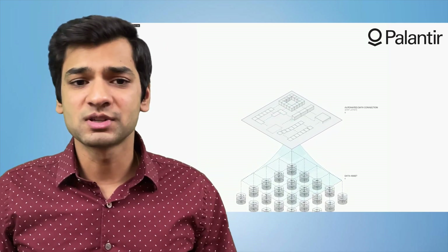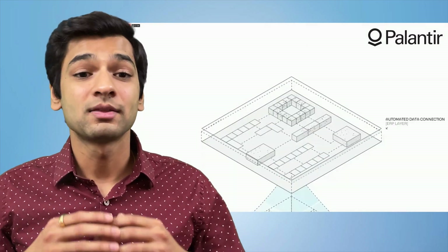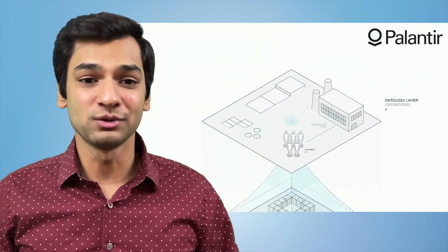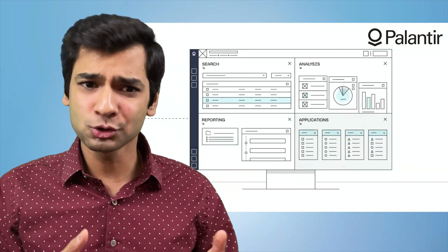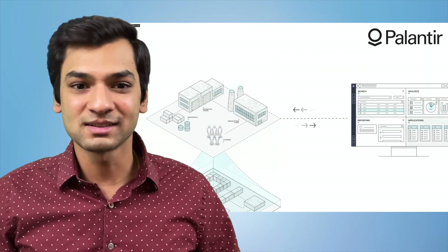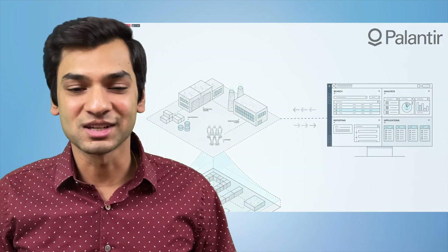They then map these terms into operational aspects of the business, building what they call the business ontology. The ontology allows organizations to do dynamic scenario planning and build no-code/low-code applications that help their actual frontline operations members — like people allocating vaccines or technicians doing network buildouts — to actually make data-driven decisions.